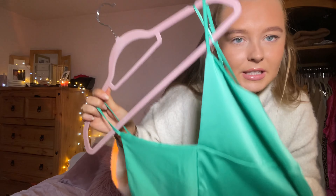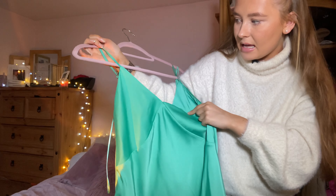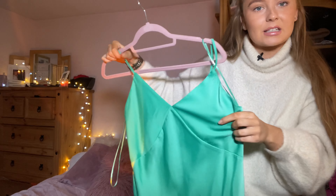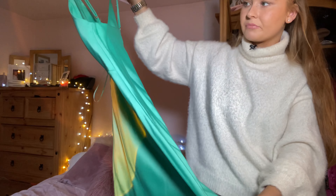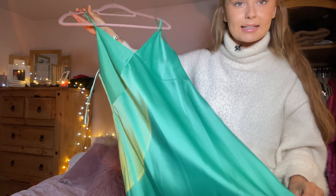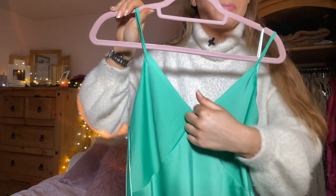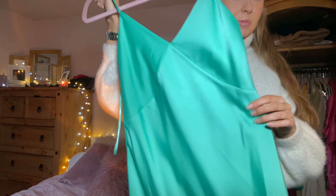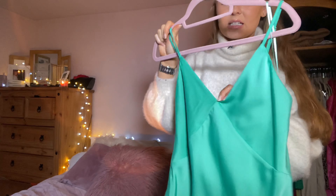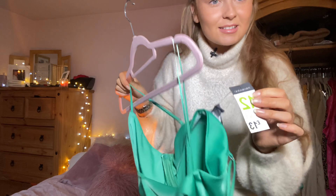I also have a turquoise one — well, I thought it was turquoise but it's actually more of a mint green color. Primark does this in a blue as well. This one isn't a cowl neck — it's a V shape and then it has this kind of detailing on the bust. Again that same length, and this was also £13 in a size 12.